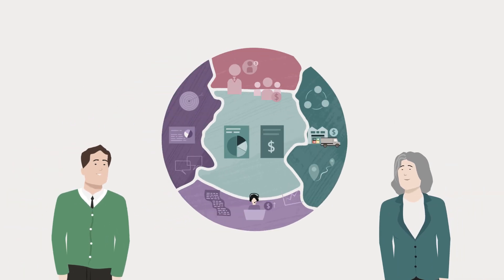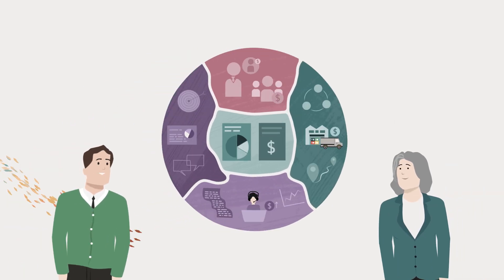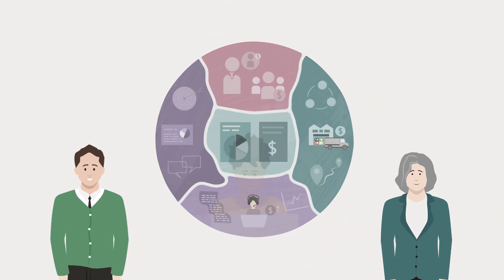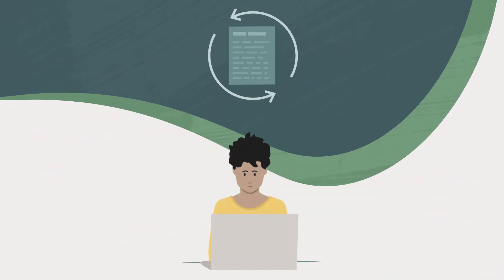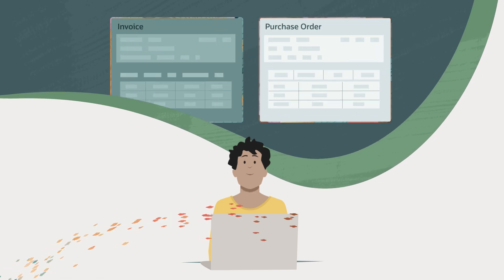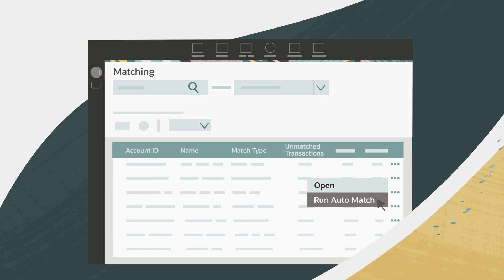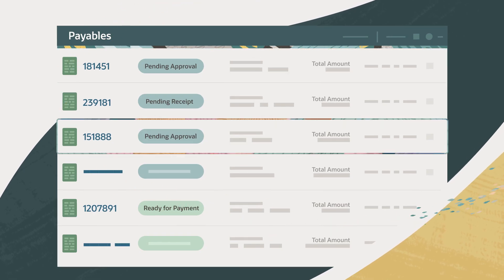It gives you a holistic view across your entire business, as well as access to a growing set of embedded AI capabilities. You can use AI to help automate repetitive tasks such as invoicing to PO matching, high volume reconciliations, expense report processing and more.